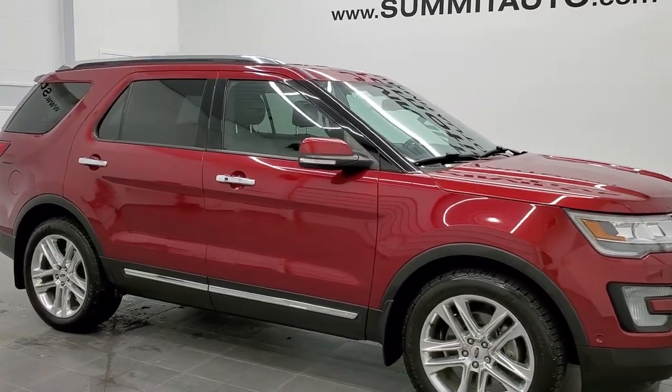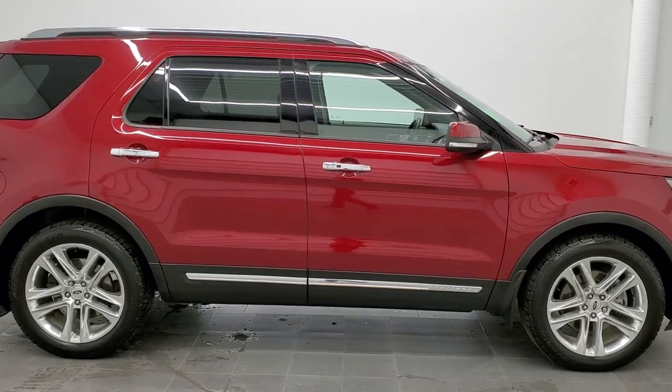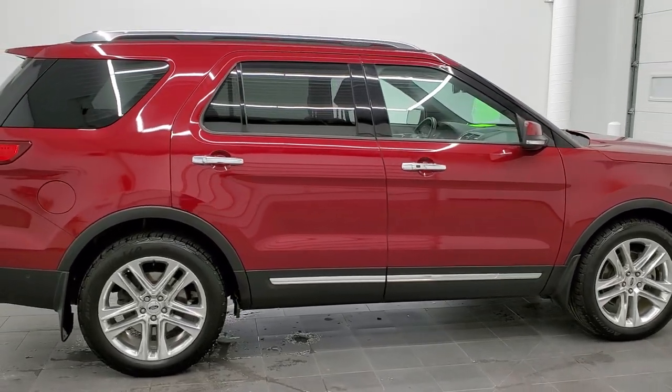This is stock number 21T14A. We are here at Summit Automotive in Fond du Lac, Wisconsin, your new and used SUV headquarters.